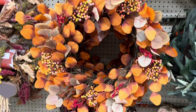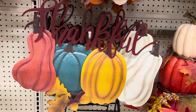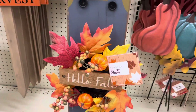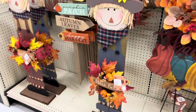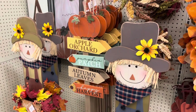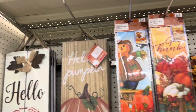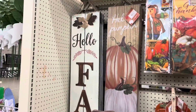This one's interesting too — different leaves, looks like poplars. Thankful, a little ground stand thing. Hello fall, a little scarecrow — that's pretty cute. A little pumpkin sign: apple orchard, pumpkin patch, autumn leaves, happy harvest — pretty nice. Sunflower, gather together, hello pumpkin, hello fall. So that's all pretty nice.